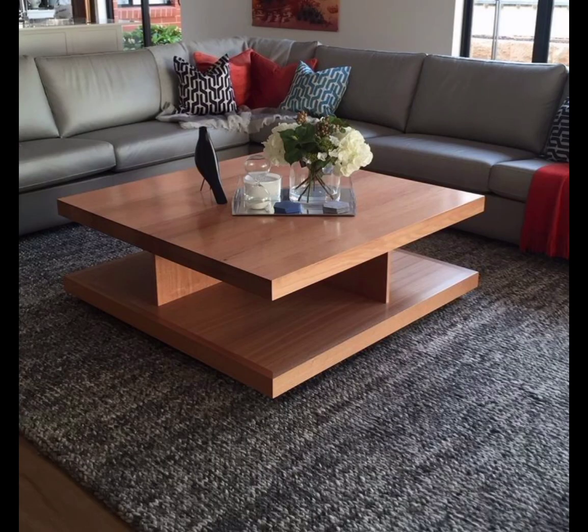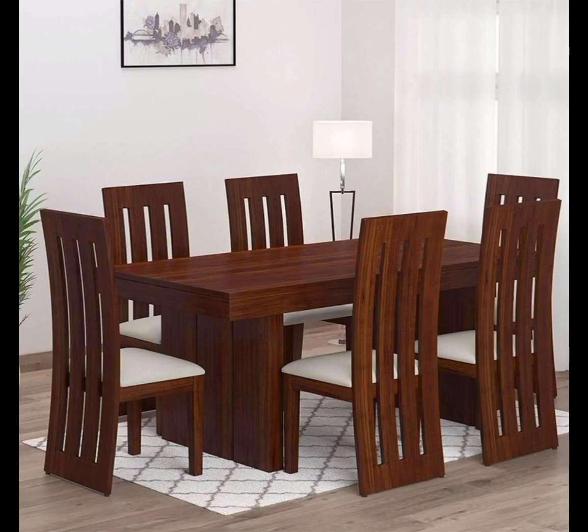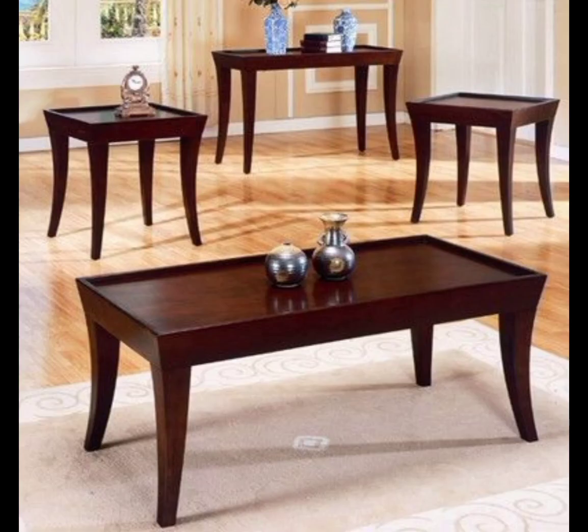Wooden tables come in a wide range of styles and designs, each catering to different tastes and interior aesthetics. We shall delve into classic designs such as the farmhouse table, the elegant pedestal table, and the sleek mid-century modern creations.